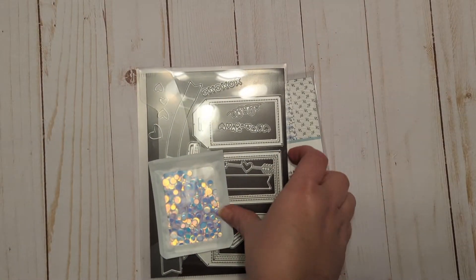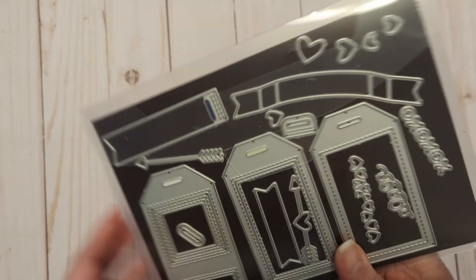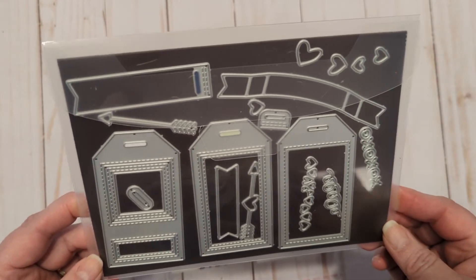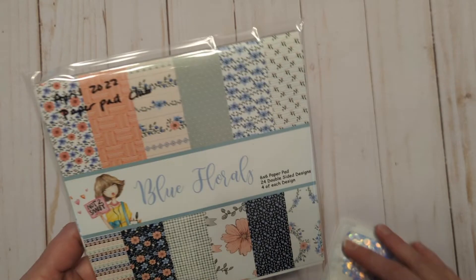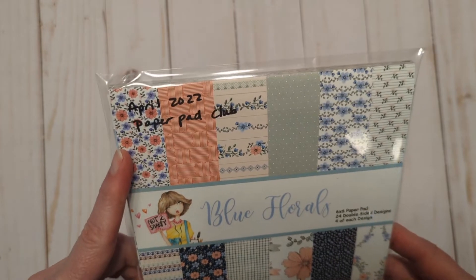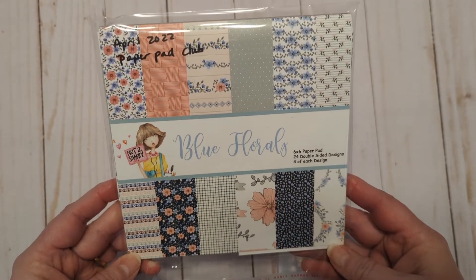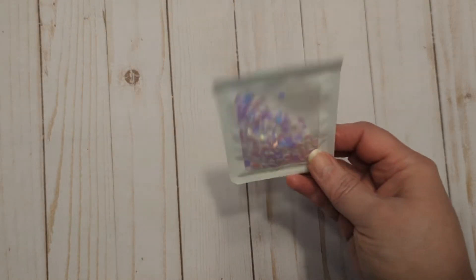I used the My Favorite Things Tag Builder Blueprints 5 dies — I really, really am liking those. I used some 'Not Too Shabby Blue Florals' six by six paper. This is from the April 2022 paper pad club. I did not see it in the shop anymore, but it is still just such a gorgeous paper pad.